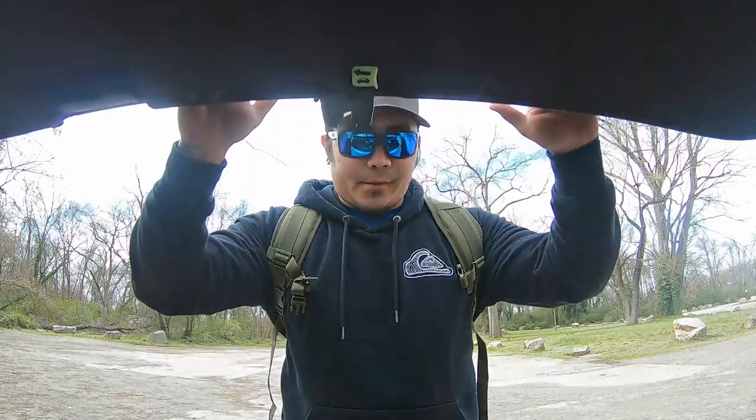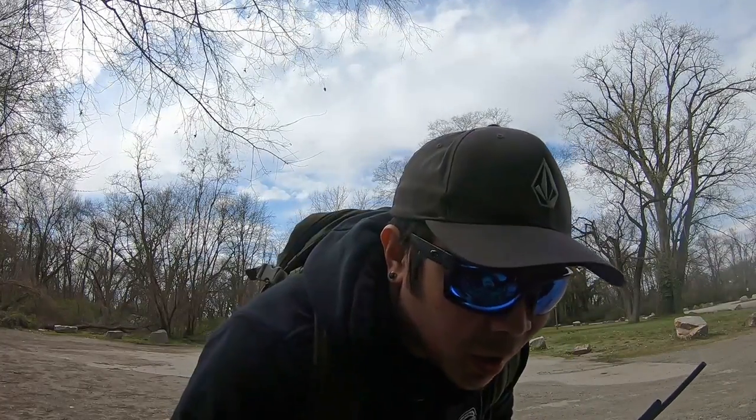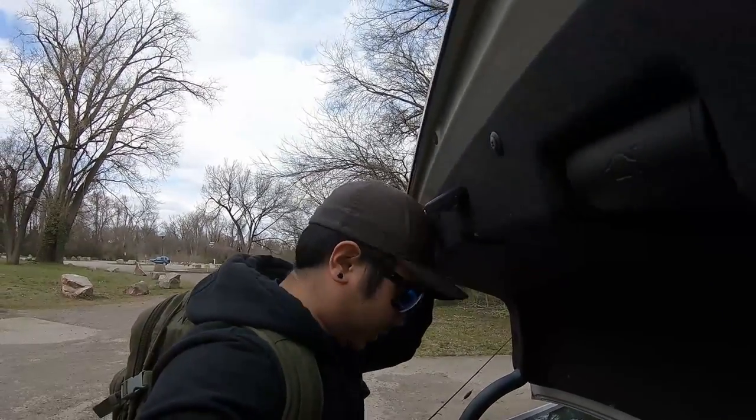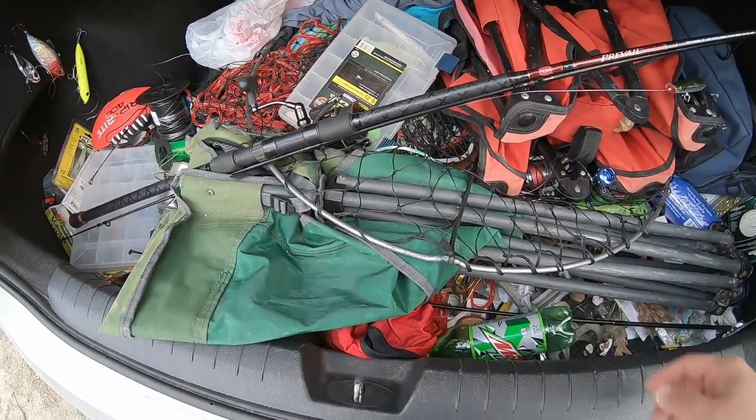We have two main purposes for this video: one, showing that the shad are here — the hickory shad, that is; American shad might be another couple weeks. And I wanted to show you that simple rig from my last video — just a gold spoon falling behind an inline weight — is all you need with a steady retrieve. I'm gonna prove that and show you how easily that can catch these fish.